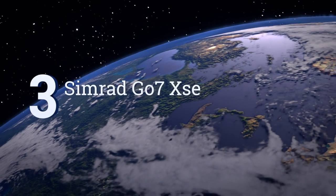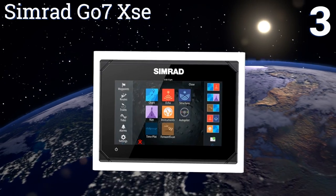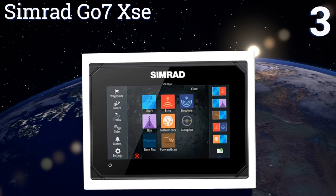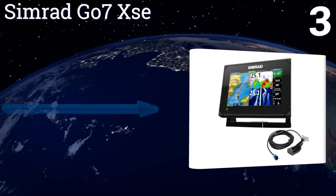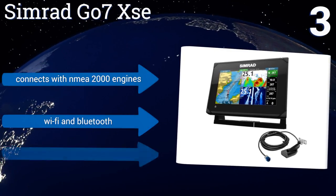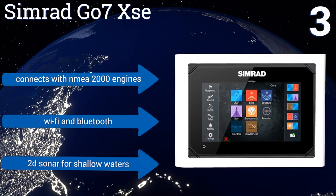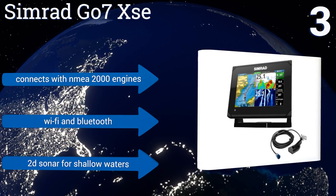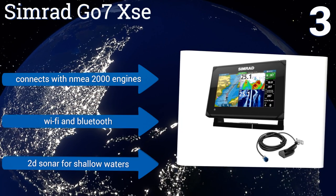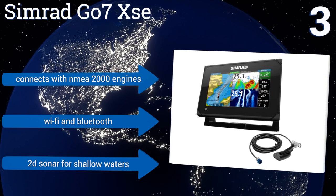Nearing the top of our list at number three, the Simrad GO7X SE offers a beautiful and responsive LED touchscreen that supports routing via both Navionics and Jeppesen over an included worldwide base map. The user interface is extremely easy to master and it can store a massive 10,000 waypoints. It connects with NMEA 2000 engines and offers Wi-Fi and Bluetooth connectivity, and 2D sonar for shallow waters.